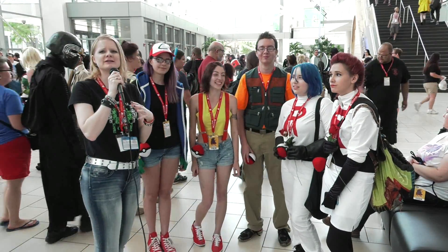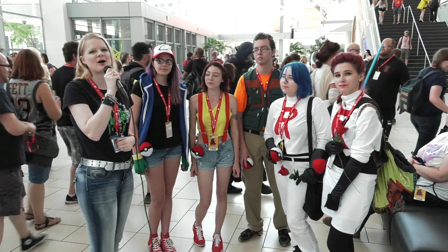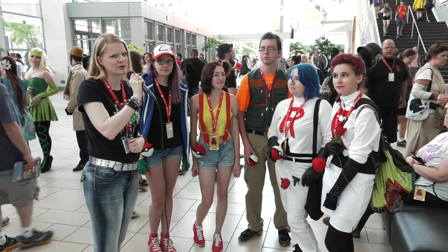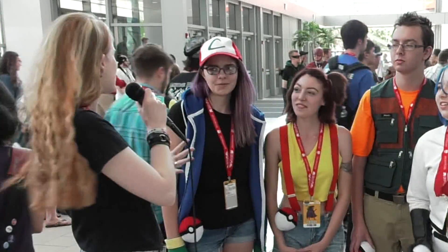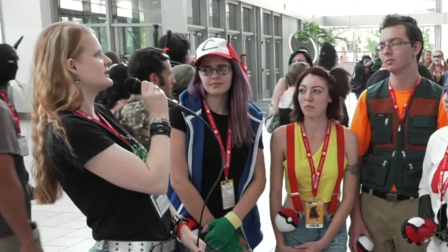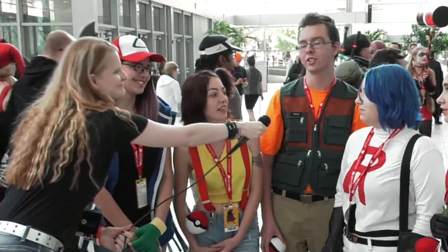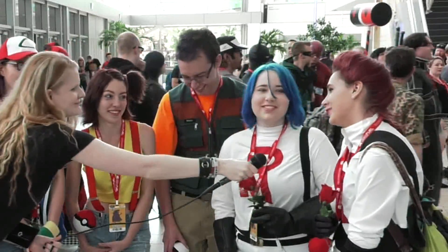In case you were looking to collect things at Denver Comic-Con, no one knows more about collections than fans of Pokemon. Are you guys excited for the new game, Pokemon Sun and Moon? I want to know who's going to start with Sun or Moon. Sun. Moon. Sun. Moon. Moon.